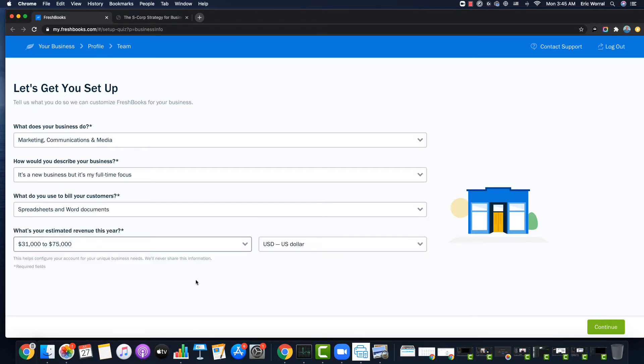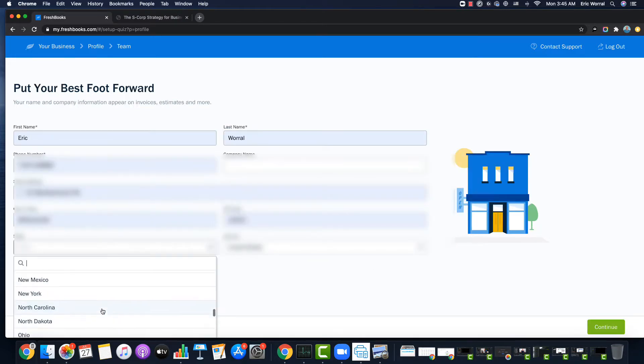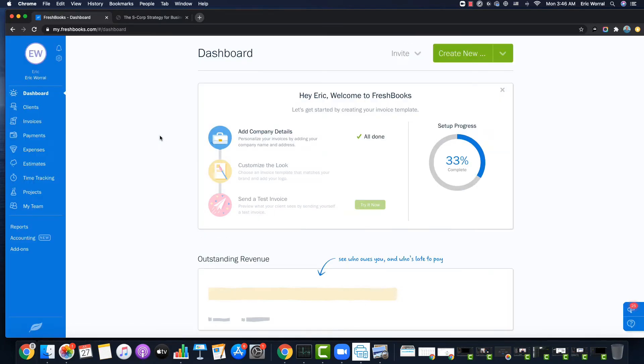Really simple sign-up process. One of the nice things — they didn't even ask me for a credit card. It's a 30-day free trial. You can get into it, see if it works for you, and then decide if it's something you want to continue with.